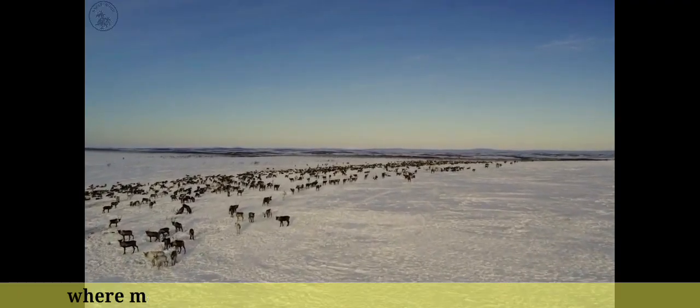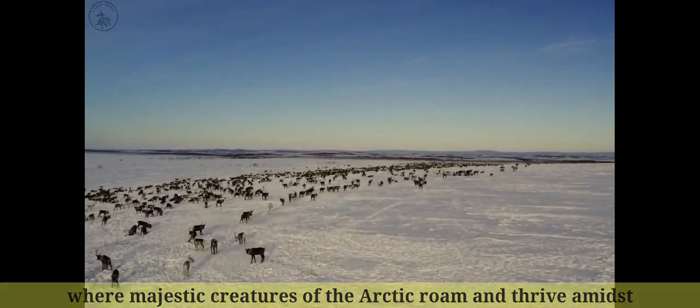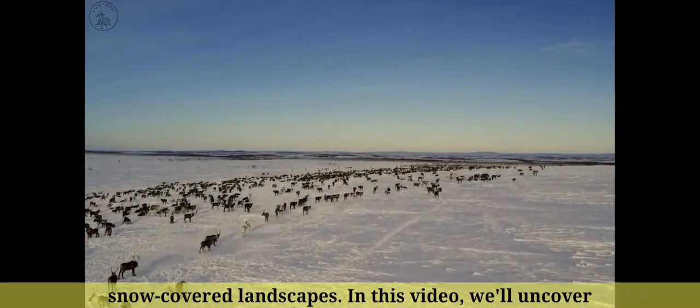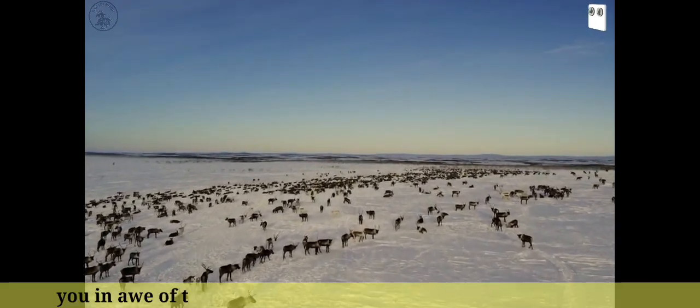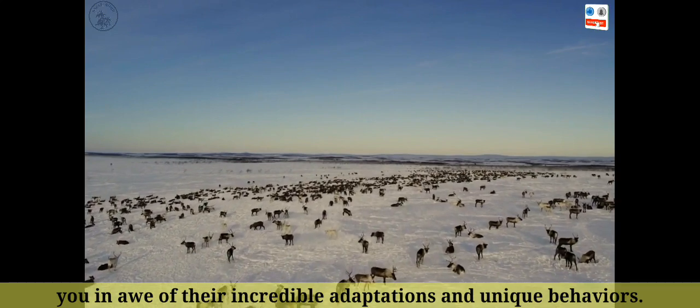Welcome to the fascinating world of reindeer, where majestic creatures of the Arctic roam and thrive amidst snow-covered landscapes. In this video, we'll uncover 20 captivating facts about reindeer that will leave you in awe of their incredible adaptations and unique behaviors.